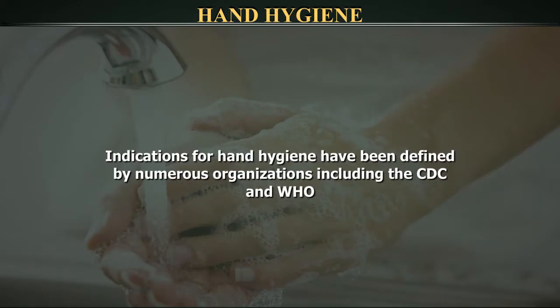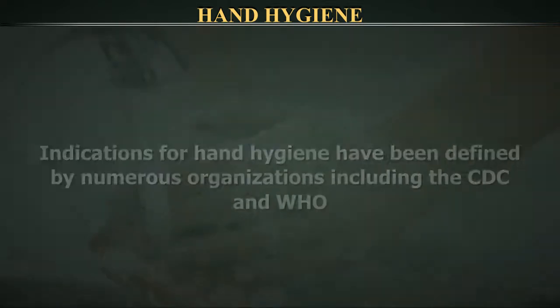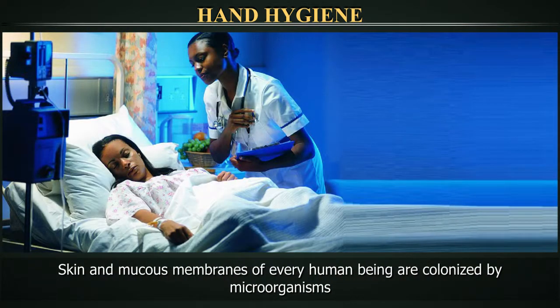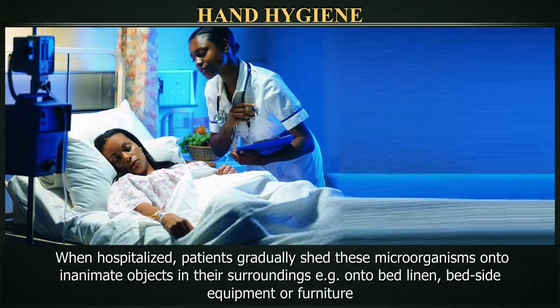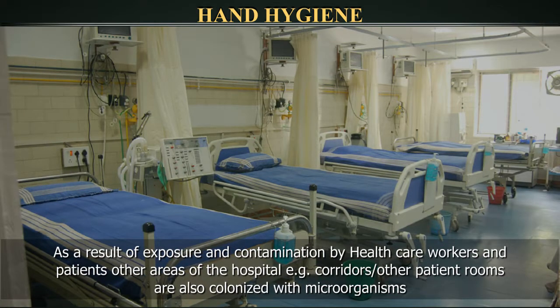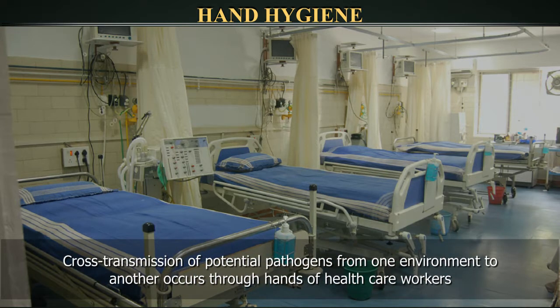The indications for hand hygiene have been defined by numerous organizations including the CDC and the WHO. The skin and mucous membranes of every human being are colonized by microorganisms. When hospitalized patients gradually shed these microorganisms onto inanimate objects in their surroundings — for example, onto bed linen, bedside equipment or furniture — the environment immediately around a patient is called the patient zone. As a result of exposure and contamination by healthcare workers and patients, other areas of the hospital such as corridors or other patient rooms are also colonized with microorganisms. Cross-transmission of potential pathogens from one environment to another occurs through the hands of healthcare workers.